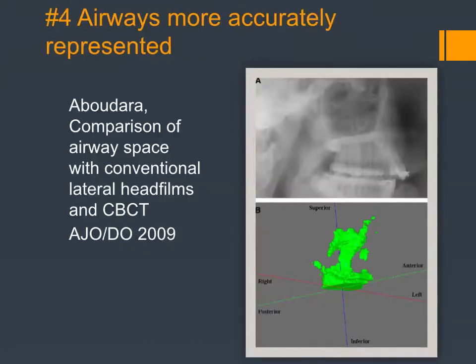Another UCSF study by Cameron Nabadara, published a couple years after his 2009 graduation, was one of the first studies of airways. He compared conventional head films and CBCT and found that conventional head films give you a pretty good sagittal view of the airway, but don't tell you much about volume — there may be constrictions not in the sagittal plane but in the frontal plane. And they don't tell you too much about the nasal airway, which we can now evaluate with CBCT.